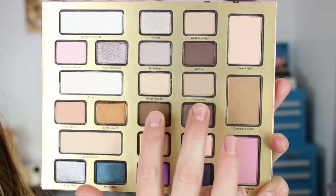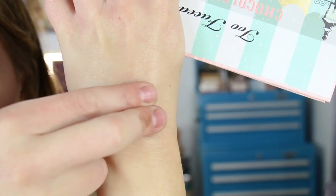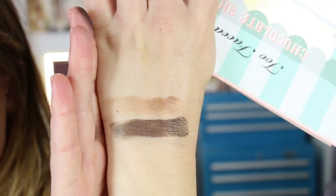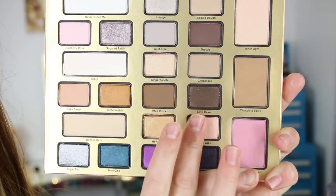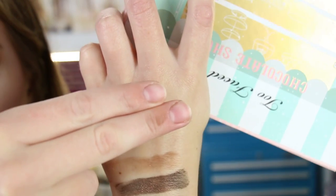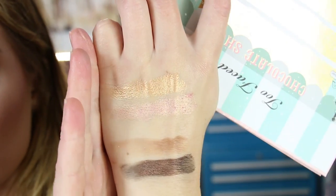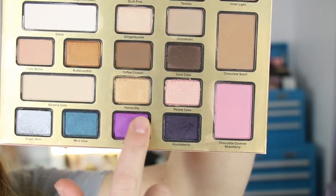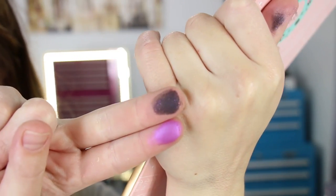And then these next ones — there's some heavy machinery going on outside, so hopefully just ignore that. I do feel like the shimmer shades — not the glitters, but the shimmer shades — are nice quality for the most part. And then these last two purples — this one's a little bit stiff, but the color is beautiful.